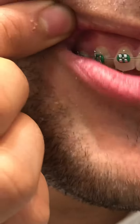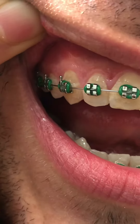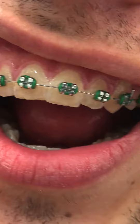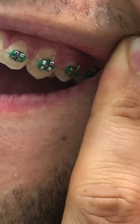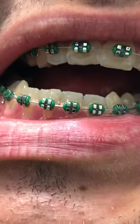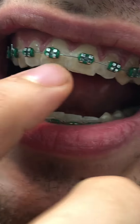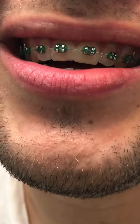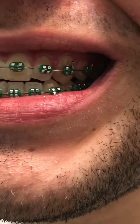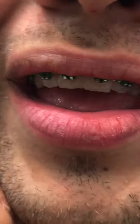So this is what they look like after four months. They look much better — especially this one right here, the top ones look much better. I got the wire changed last week and yeah, they definitely look much better.